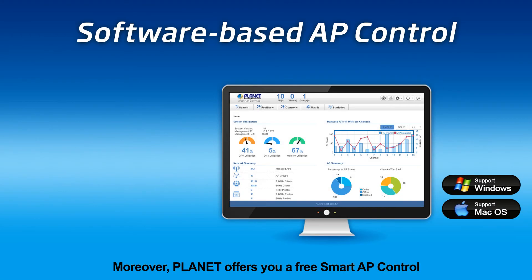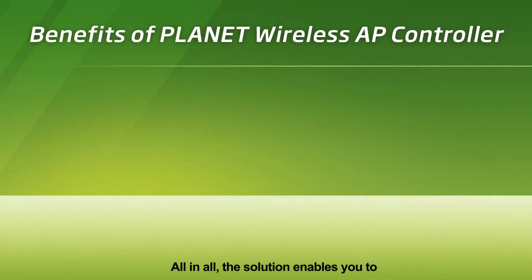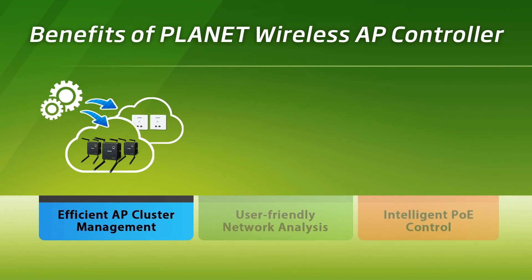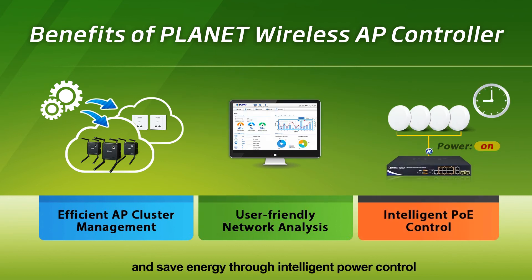Moreover, Planet offers you a free Smart AP Control that manages up to 256 access points. All in all, the solution enables you to efficiently manage the AP with the cluster function, and user-friendly network analysis, and save energy through intelligent power control.